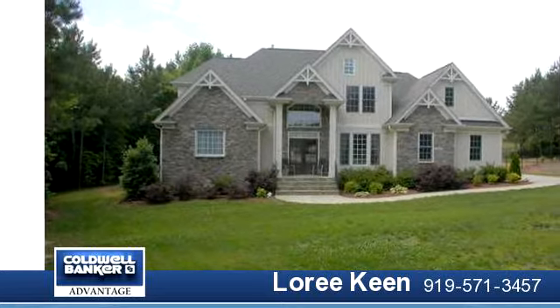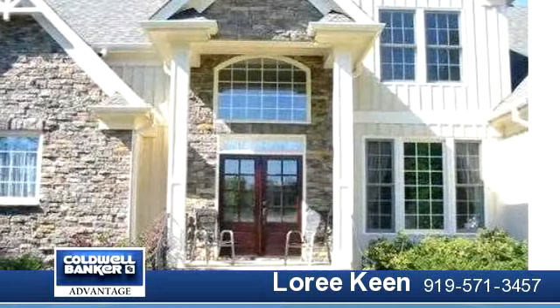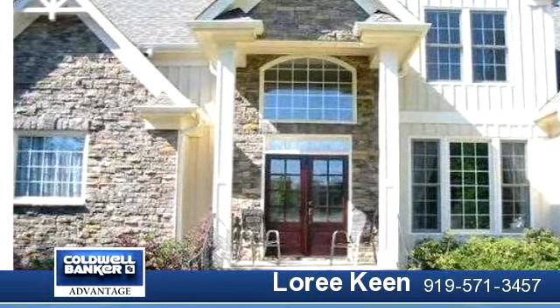Great room open to breakfast, kitchen, screen porch, formal dining, cherry finish cabinets, granite counters.